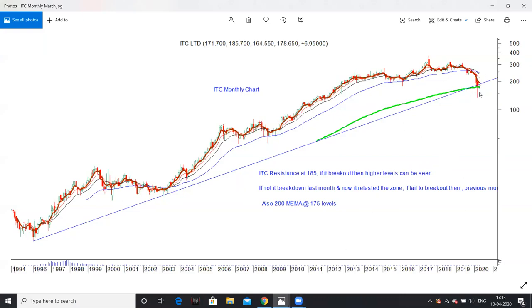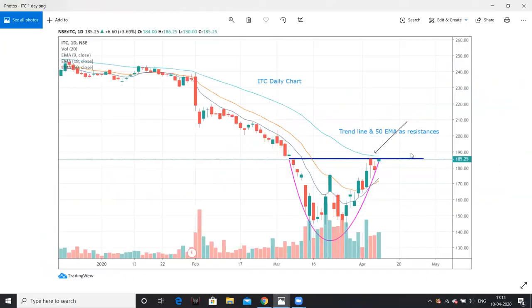The stock broke down and retested the 185 level. If the stock breaks out above 185, higher levels of 190 and above are very likely. However, if the 185 level breaks down, we could see a reversal back to previous levels of 130-135 very soon. A rounded bottom formation is also forming on shorter time frames, and a breakout targeting at least 190-195 levels is possible.